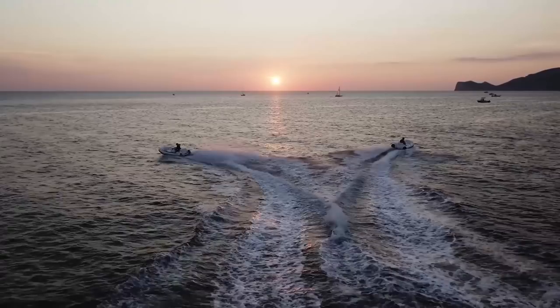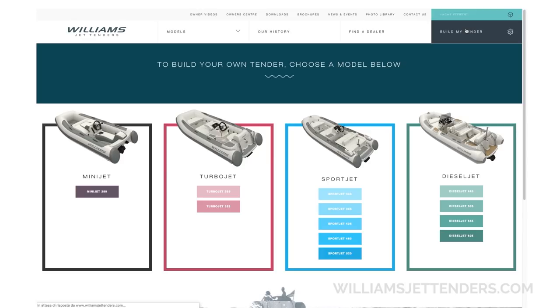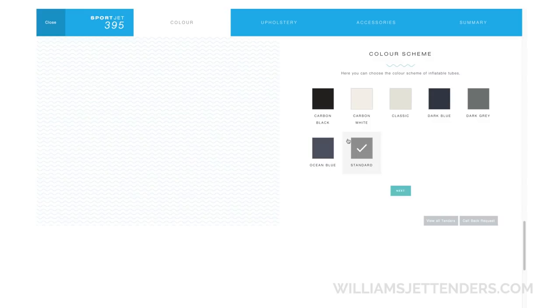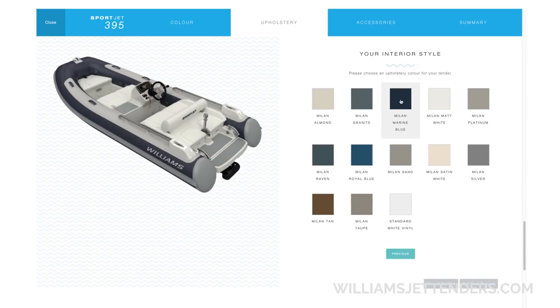If you are a yacht captain and watching this video, you may also find this feature on their website to be useful. It's called Build My Tender and allows you to choose the colour of the tubes of your tender, the upholstery, there are engine options, and you can add a whole host of other accessories before submitting your request to the company along with information of the yacht that you are running.